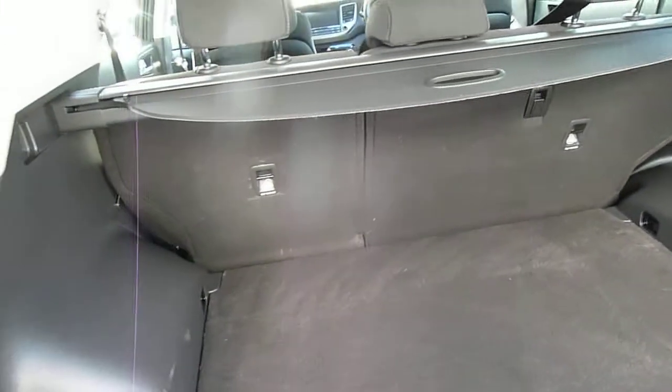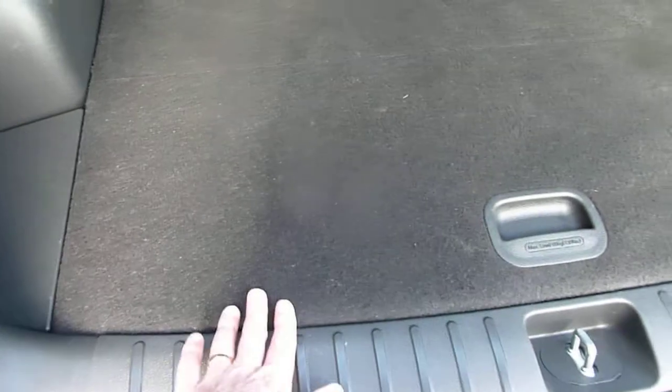Now let's have a look inside the good-sized boot. The tonneau cover keeps everything nicely out of sight. As you can see it's a very good sized boot with a nice flat loading area, 60-40 split rear seats for larger items, a courtesy light, and a power socket on the side. Under the boot floor there's a full-size alloy spare wheel.